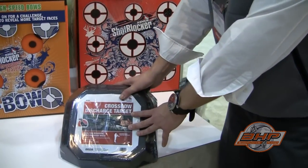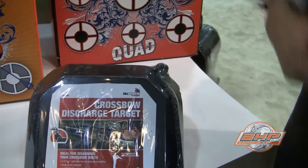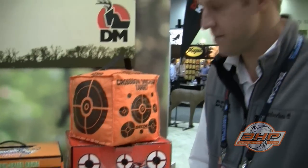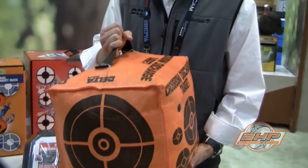Right here you got your crossbow discharge. It's built at an angle that makes it really convenient. You can either discharge it from your stand or even if you want to take a last minute shot. We also got this real nice little cube discharge bag — something that's really affordable. You could also bring it and use it as a camp target.